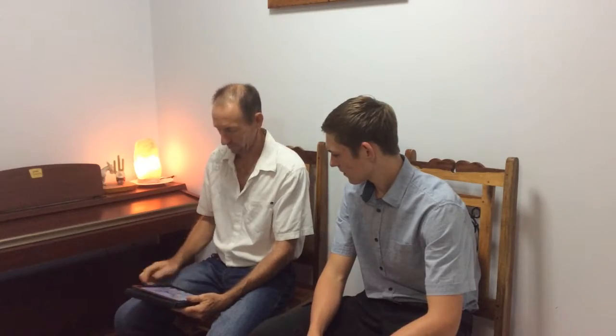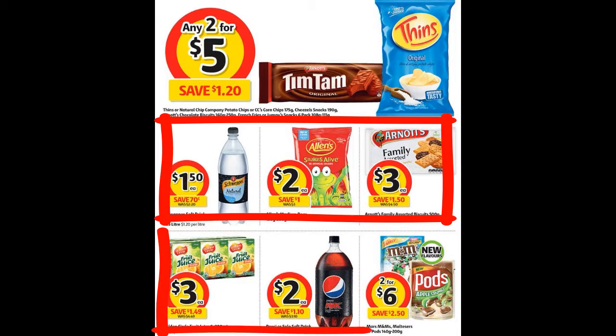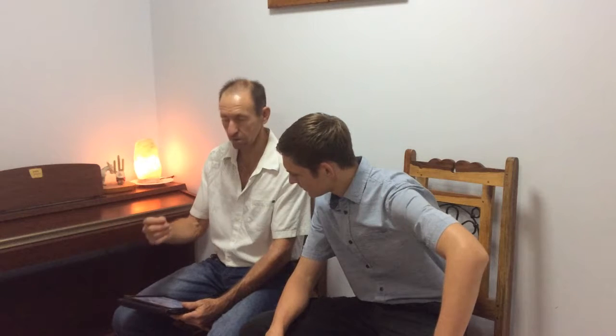So let's jump into the Coles catalogue and check out what they've got to offer. I've brought up their online catalogue - this is February. The first page is Tin Tans, chips, lollies, biscuits, fruit juice, Pepsi, and some chocolate things. That's page one. So the very first page of the catalogue is all junk - not a single healthy thing.